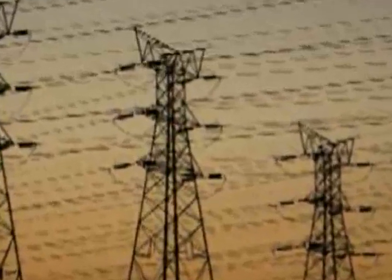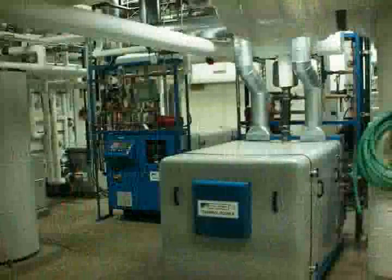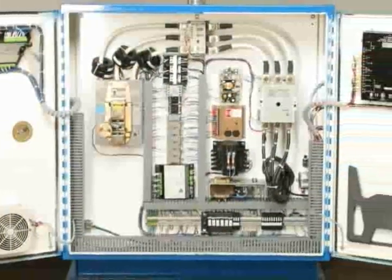At the same time, it eases the strain on your boilers by allowing your boilers to take a break, which helps them to run more efficiently. Qualified facilities save between $50,000 and $250,000 a year in electricity costs.